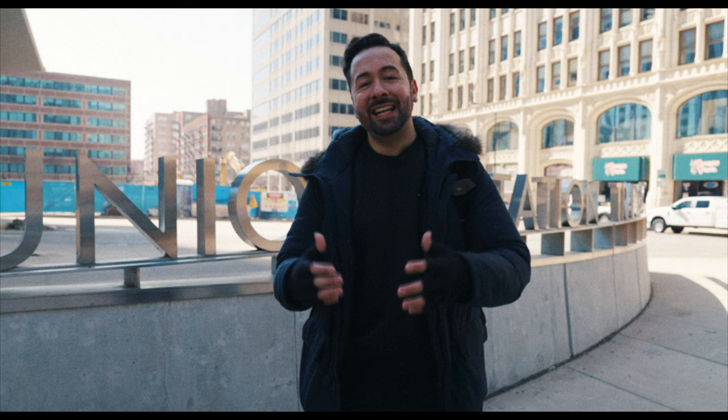Electric streetcars began running in 1890. Many different private companies controlled these various forms of public transportation throughout the city — for example, the Chicago Railways Company. Bus service as we know it today began in 1917, and trolley bus service, which no longer exists in this city, began in 1930. On October 1st, 1947, the newly created Chicago Transit Authority consolidated all forms of rapid transit and streetcar service. Sadly, streetcar service ended in 1958, and trolley bus service ended in 1976.